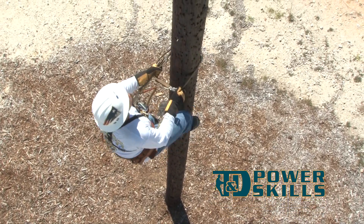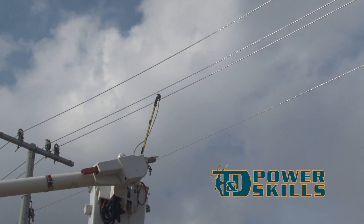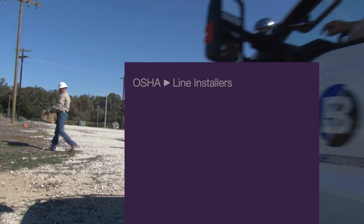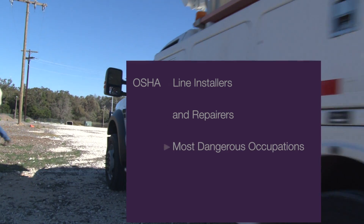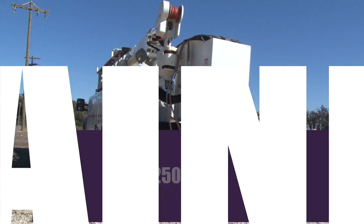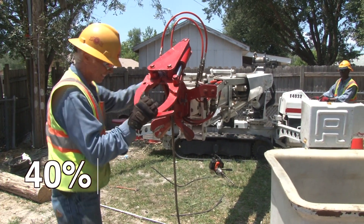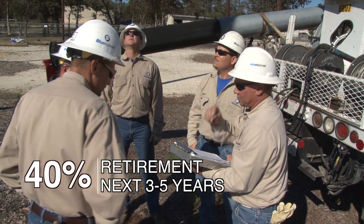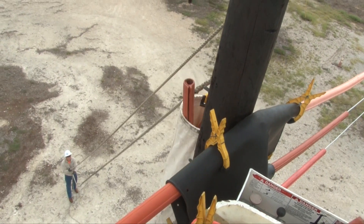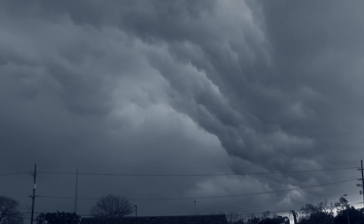Being an electric utility line worker is a valuable, rewarding and challenging career. But it's also a career where conveying highly technical knowledge and the importance of safety is vital. OSHA lists line installers and repairers as one of the most dangerous occupations there is. With a workforce of 250,000 across the nation, ensuring a high standard level of training is a vital task, especially when 40% of all electric line workers will retire within the next three to five years. How do you ensure line workers are adequately trained while balancing training classes against a busy work schedule dependent upon regional storm activity?